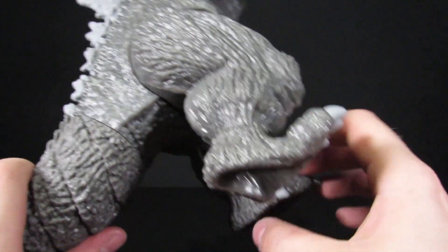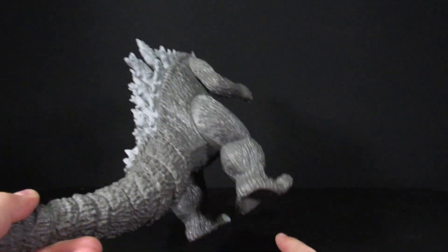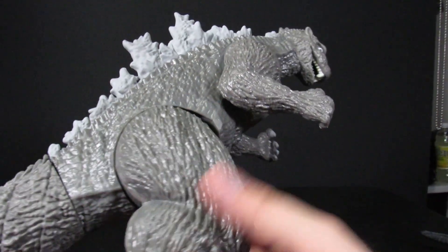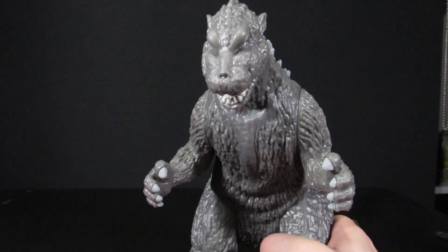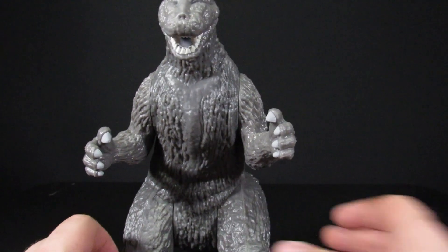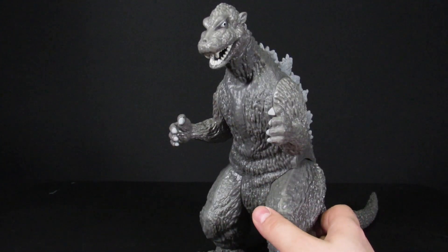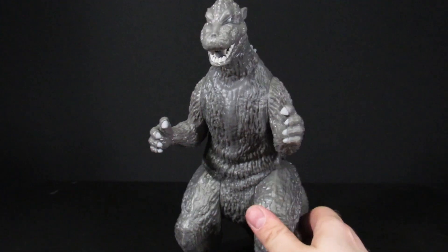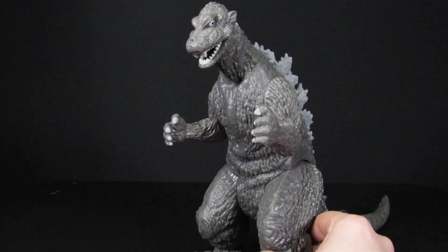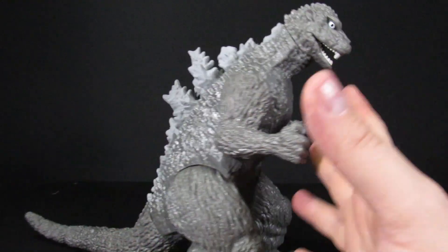The exposed holes in the feet are baffling — if Playmates is going to leave the feet visible, they should cover it with plastic. The camera gets knocked during the inspection. After fixing it, they note the torso doesn't look that bad.